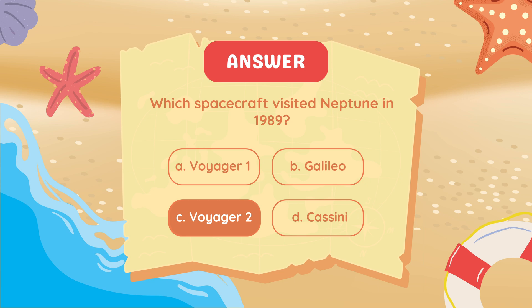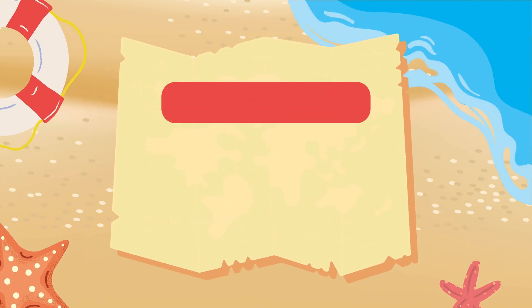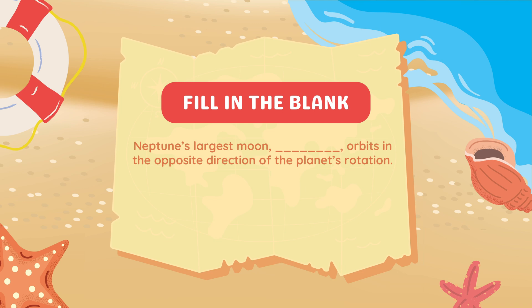Which spacecraft visited Neptune in 1989? Voyager 2. Fill in the blank: Neptune's largest moon, blank, orbits in the opposite direction of the planet's rotation.